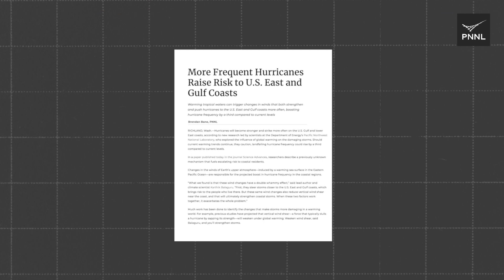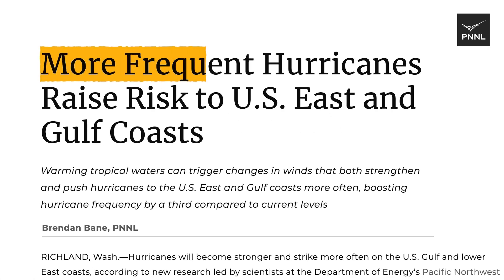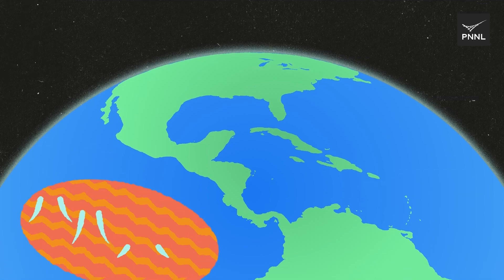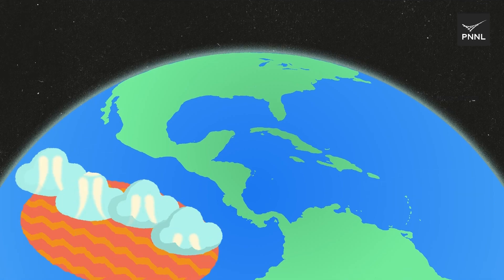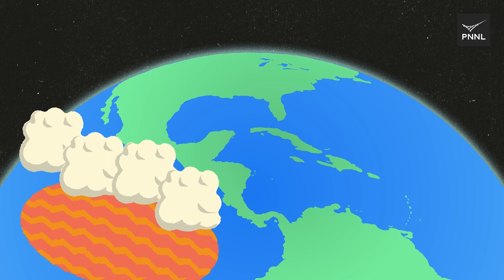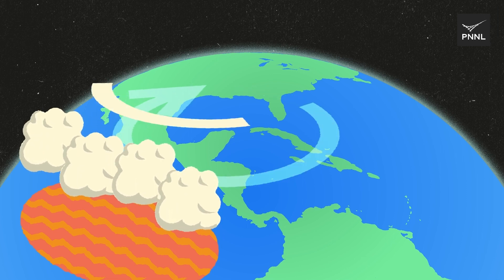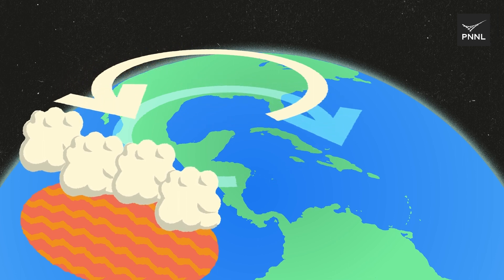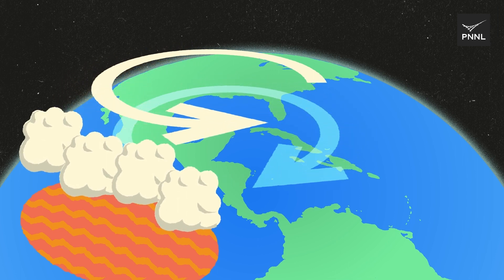New findings published by PNNL this year are helping us to better understand the impacts of global warming and help planners design infrastructure that's more resilient in extreme weather. Researchers developed a new model that isolated the many factors that shape hurricanes and determined the changes in the winds of the Earth's upper atmosphere will increase the strength and frequency of hurricanes striking the U.S. Gulf and Lower East Coasts.